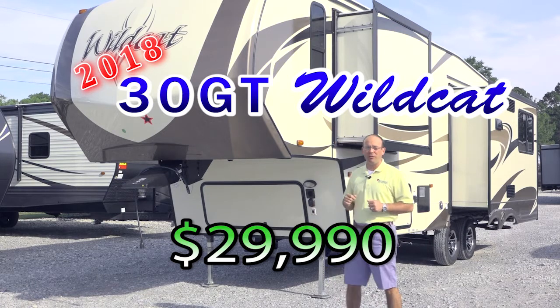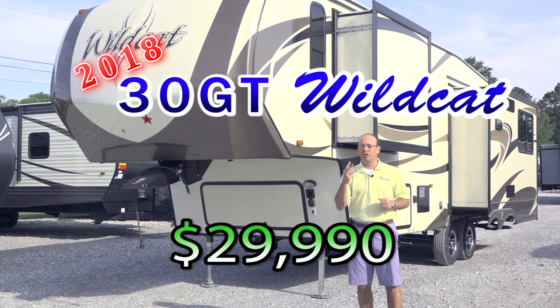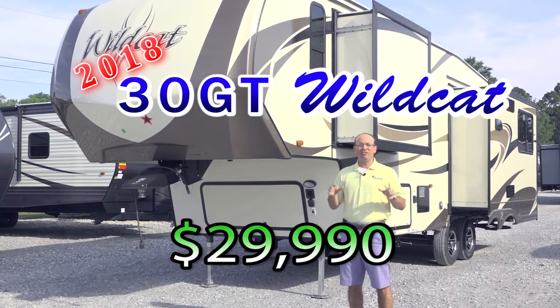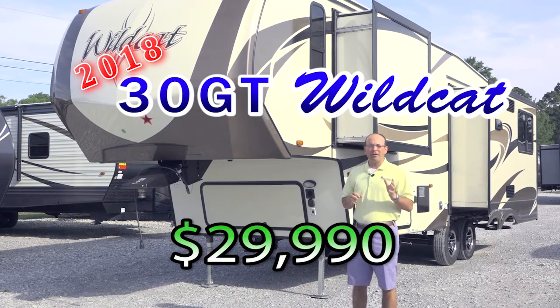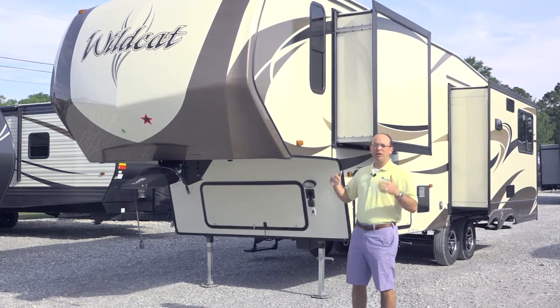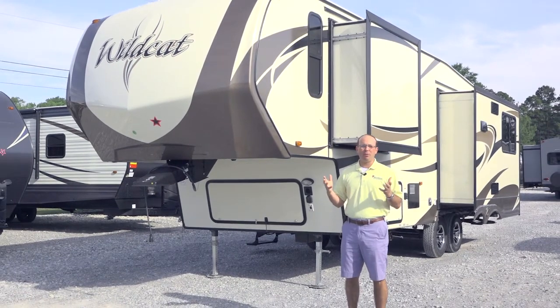You can pull it with your half-ton vehicle. It has three slide outs on it — one, two, three on the other side — and this is on sale for $29,990. A triple slide Wildcat for $29,990. Great features, great floor plan, and a great price.